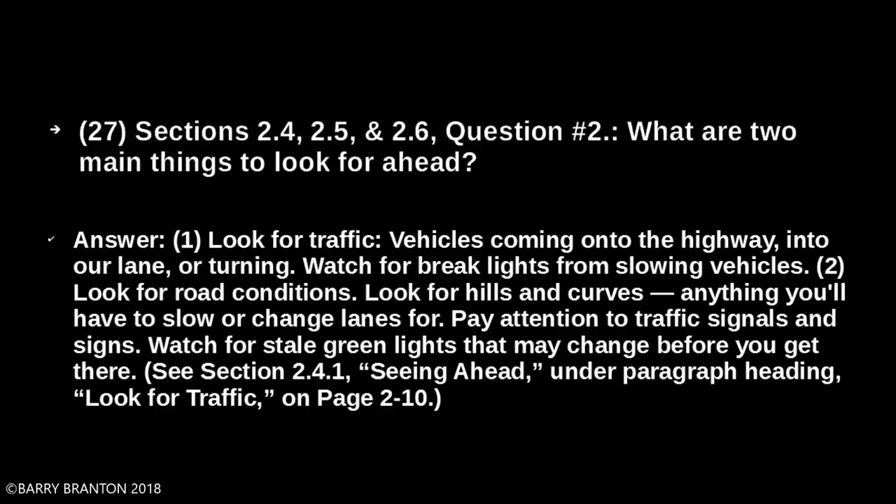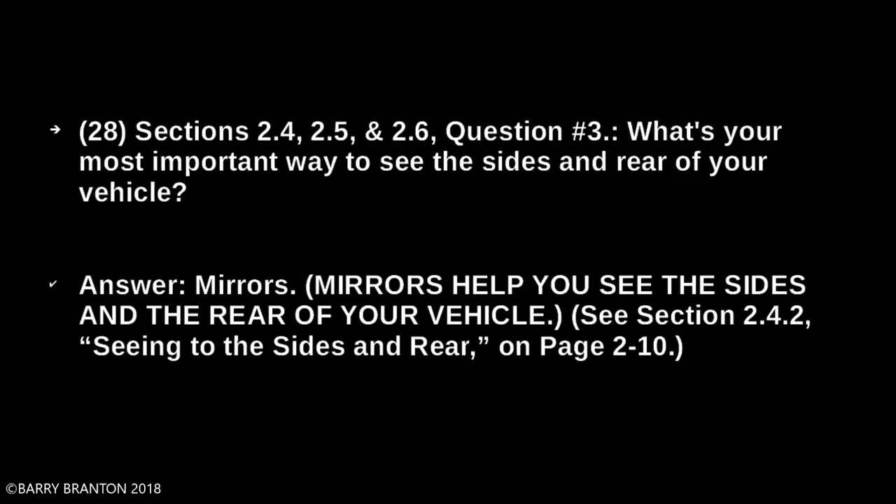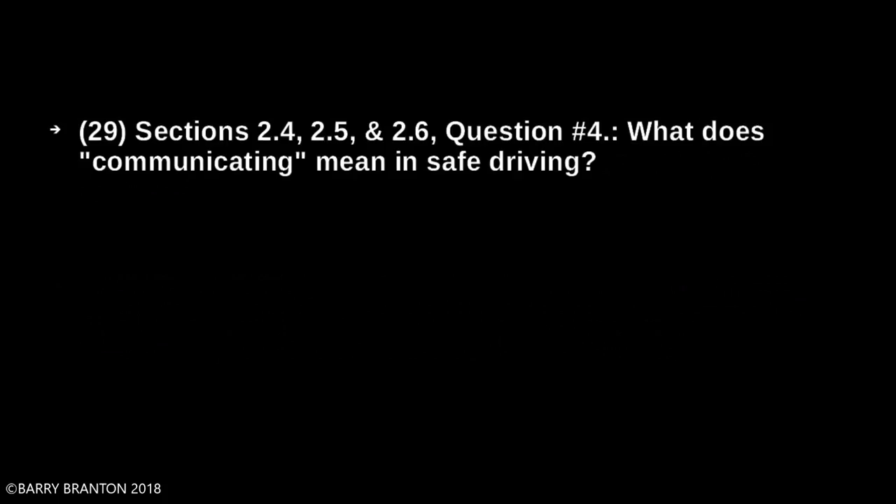What is your most important way to see the sides and rear of your vehicle? Mirrors. Mirrors help you see the sides and rear of your vehicle. What does communicating mean in safe driving? It means signaling your intentions.